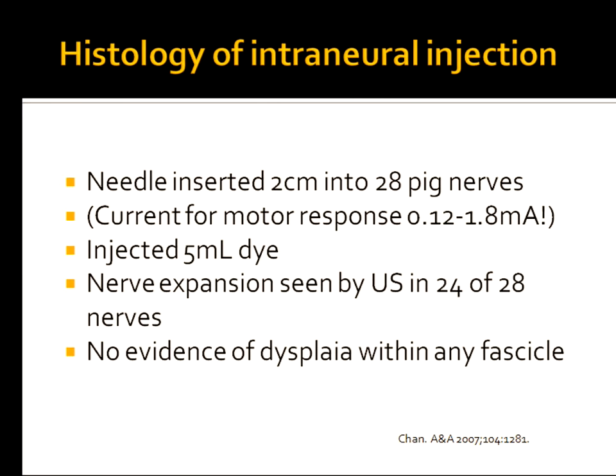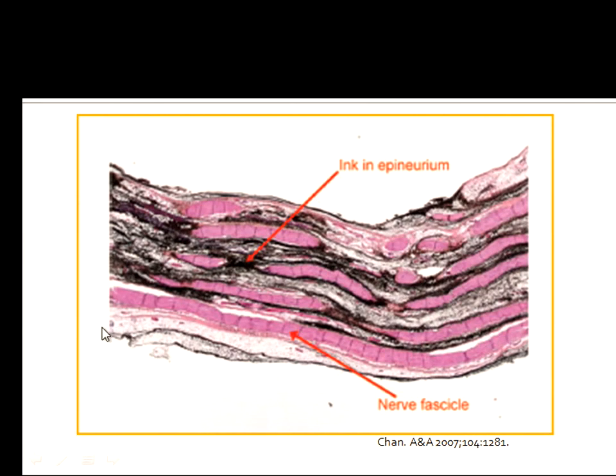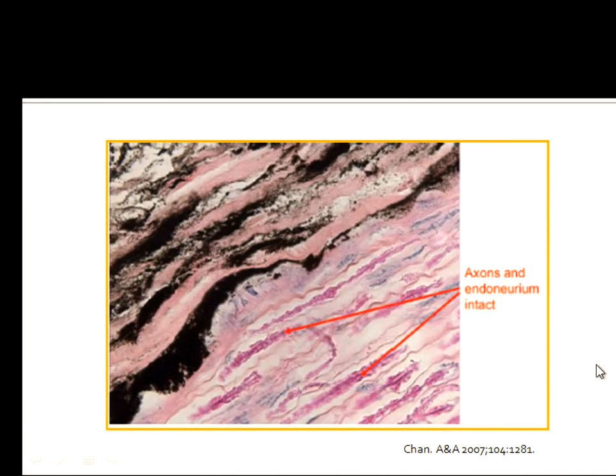Vincent taught us what happens when you inject intraneurally. After inserting needles in 28 pig axillae under direct visualization — noting the range of currents needed to stimulate — he injected dye. In 24 of 28 nerves he saw them blow up, yet had no evidence of fascicular dysplasia in any of them. The ink ended up in the epineurium. All fascicles were intact, and the axons and endoneurium in this study were intact — which is what you and I see and won't almost admit to every day in our practices.